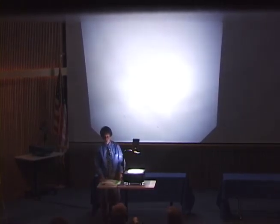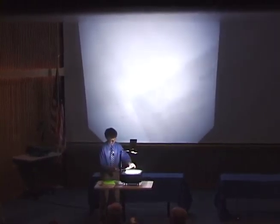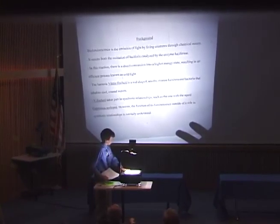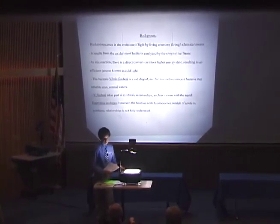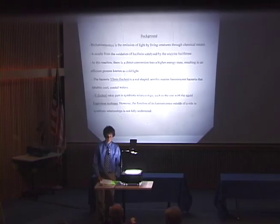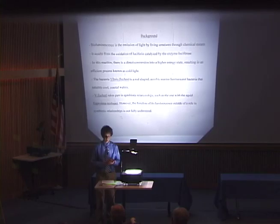I'll start with some background on bioluminescence and the bacteria itself. Bioluminescence is defined as the emission of light by living creatures, and chemiluminescence — which is what I measured specifically — is the emission of light through chemical means. In all bioluminescent organisms, light is given off by the reaction of luciferin with the enzyme luciferase. Luciferin is a type of protein and luciferase is an enzyme. There's a direct conversion in this process — the product is put in a higher energy state, known as cold light because very little is wasted as heat.